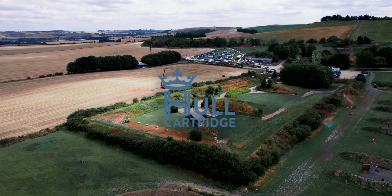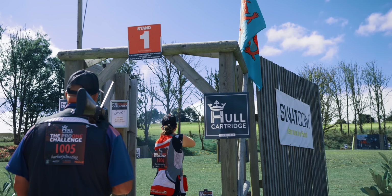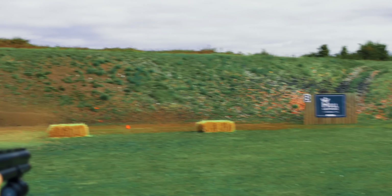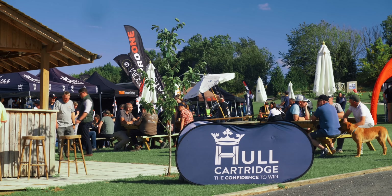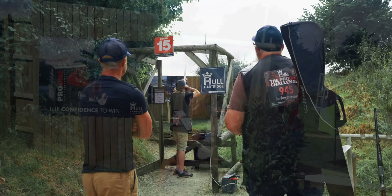Summer just wouldn't be summer without the Pro 1 Challenge. And this year, it's bigger and better than ever. Registration filled up so quickly they added an extra day, meaning nearly 1,200 shooters will be here.